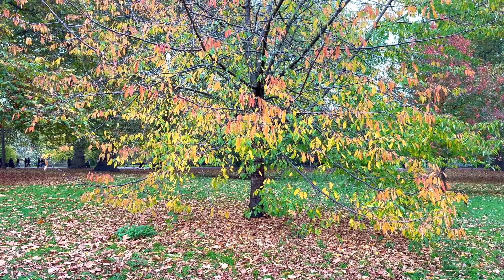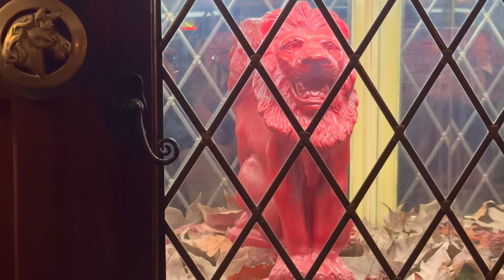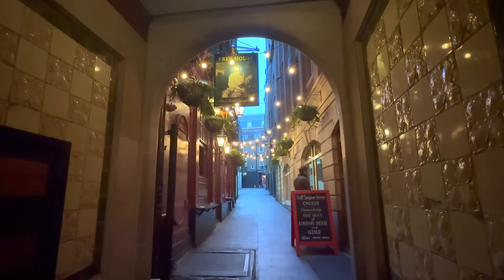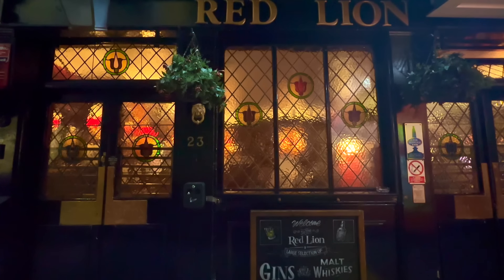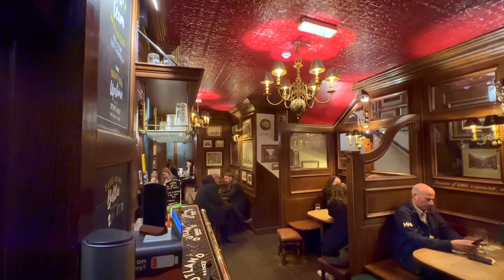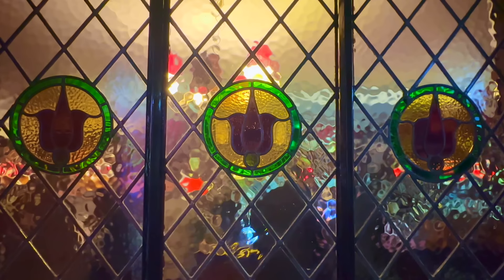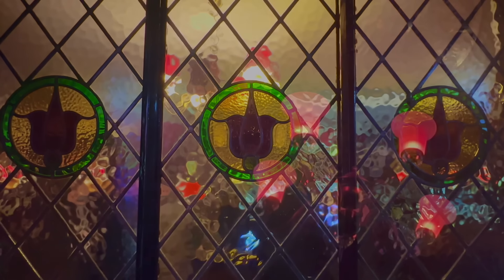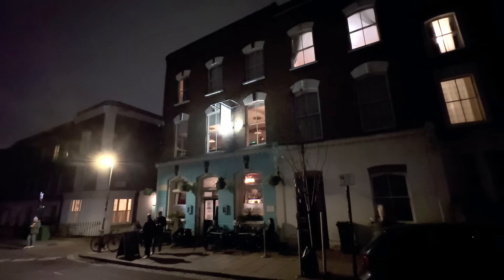Hello and thanks for stopping by. With it being well into autumn and the days growing ever dark and cold, I think it's time we explored another collection of London pubs — the cosier the better in this case. The ones we'll be seeing in this video are all snug and tucked away off the beaten path, making them the perfect places to enjoy a drink and a spot of warmth. I might even throw in a bit of a ghost story. So then, let's go and see what we can find.